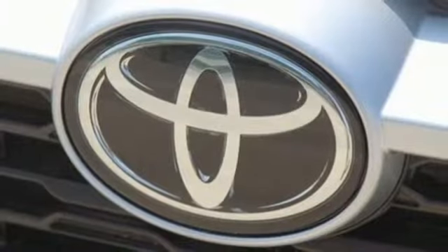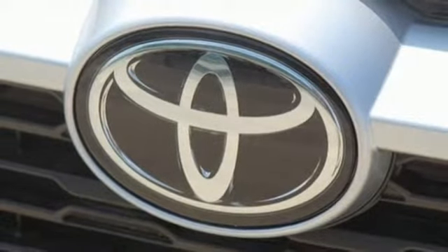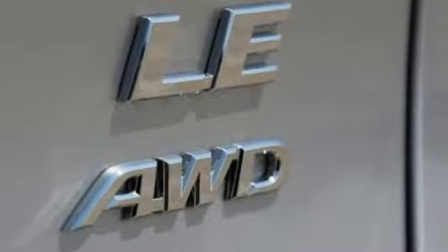Inline four-cylinder engine, rear lip spoiler, electronic shift on the fly, and LED low and high beam headlights.